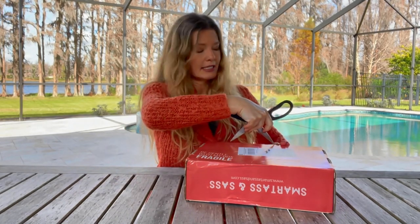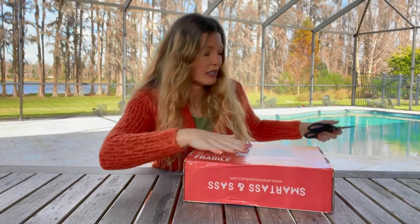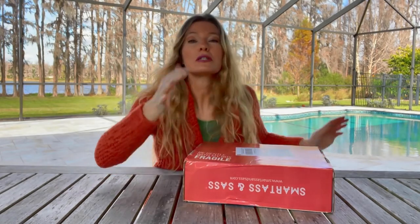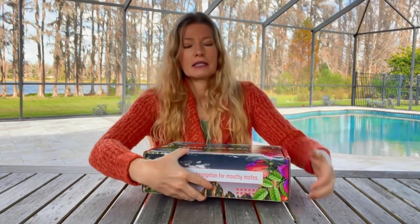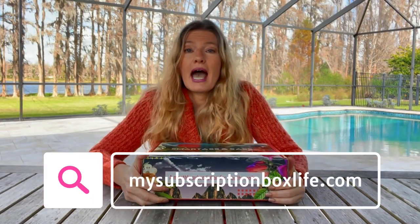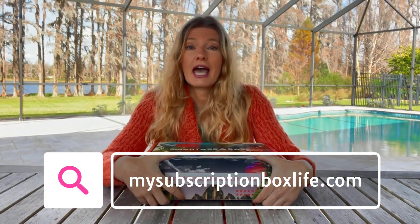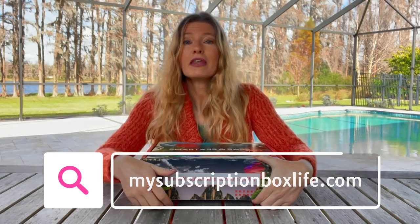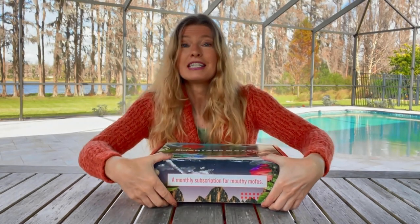This is a monthly subscription. I'm going to put the link to Smartass and Sass down in the details of this video, so you can just click on it and get right to their website. I am also going to take pictures of everything in this box and post them on the blog that goes along with this video. It's called mysubscriptionboxlife.com. That link will also be down in the details so you can see up close pictures of everything in this box. But let's see what we got this month.